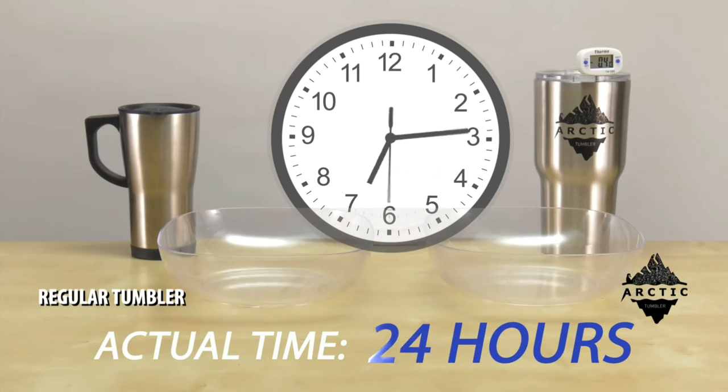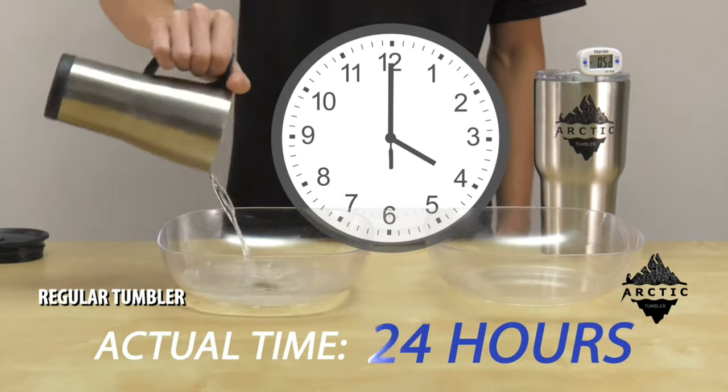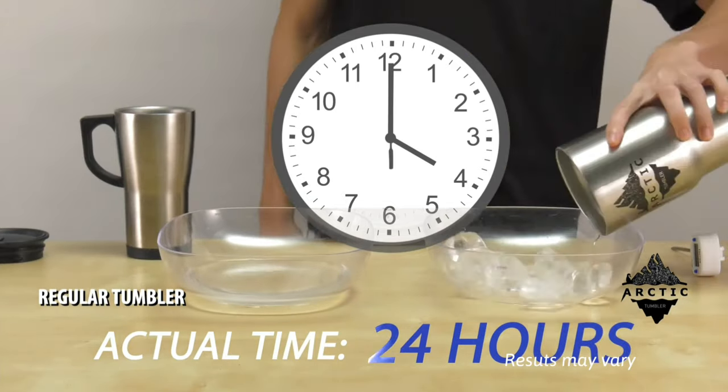The Arctic Tumbler isn't just any old tumbler. We filled these two tumblers with ice. After 24 hours, the ice in the regular tumbler has melted to water, but the ice inside the Arctic Tumbler is still freezing cold.